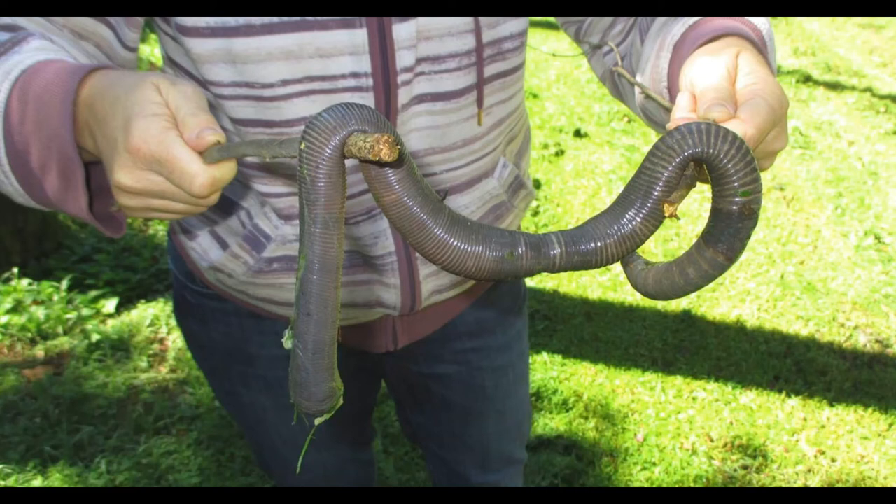Mating occurs once a year during the warmer months deep underground. As a hermaphroditic species, both worms will line up beside each other before swapping sperm from their spermathecae chambers and fertilizing each other's egg cocoons. Each giant Gippsland earthworm will produce only one egg cocoon per year. When ready, it lays its egg case within a specifically constructed chamber within its own underground burrow system. Within a year, the egg case hatches. At a foot long at birth, these animals grow at a rate of around half a foot per year, and under ideal conditions may live upwards of 10 years.